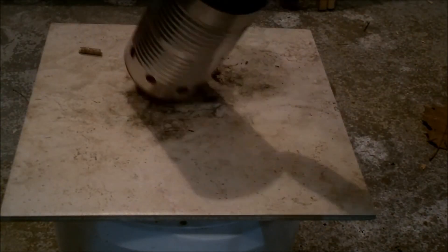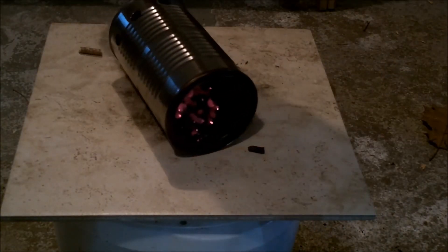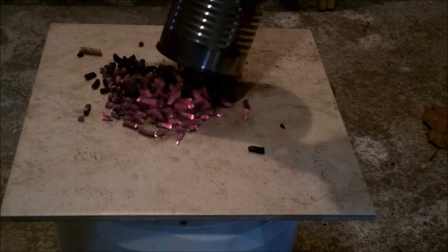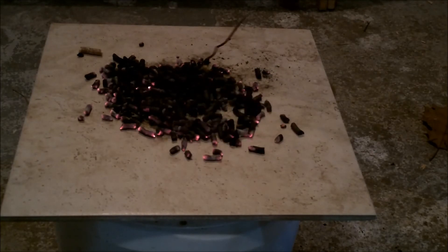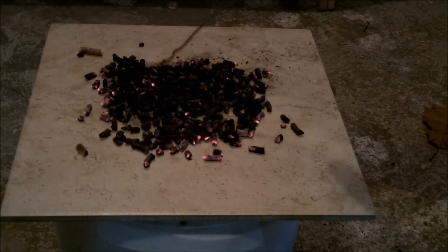As in the other videos, at the end of the burn I dump out the unburnt pellets to see what we can learn from that. Right from the beginning when I dumped them out, you could tell that most of the pellets were still glowing.